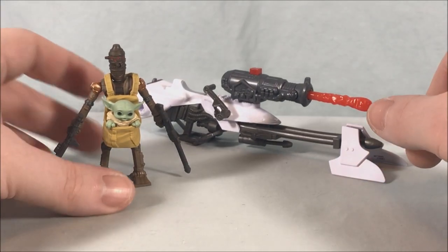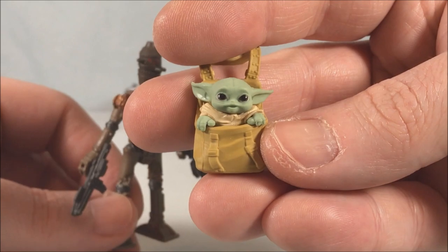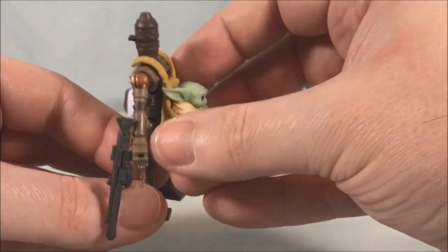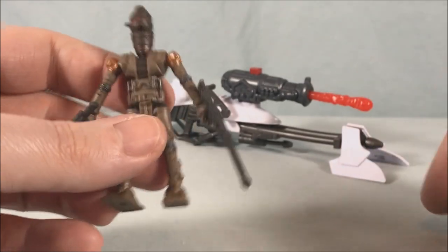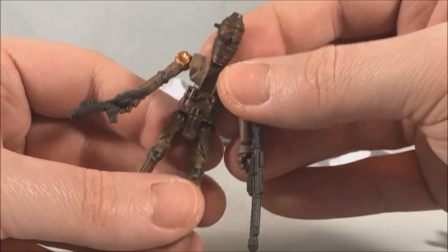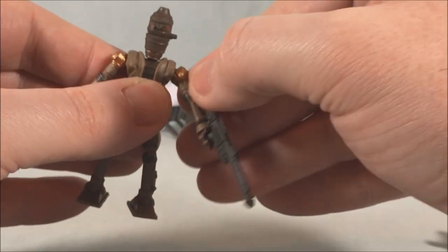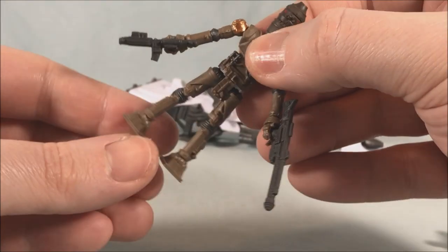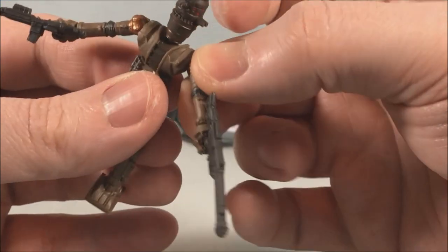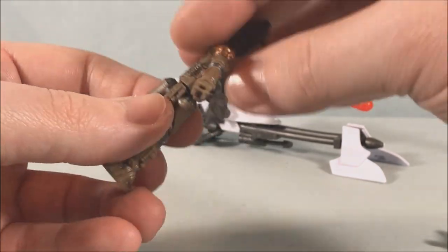Here's everything in the set. We have IG-11 with the Child in this little bag — it's kind of hilarious but absolutely adorable. You can put it on the front or wear it like a backpack on the back, whatever you prefer. He comes with two guns: a standard Stormtrooper blaster and a heavier duty rifle blaster. He has swivel head articulation, a hinge and rotation in the shoulder, wrist articulation, individual leg rotation, and a waist swivel — which most figures in this size class don't have. I think that's so you can recreate the scene where he literally swivels around and shoots all the Stormtroopers.